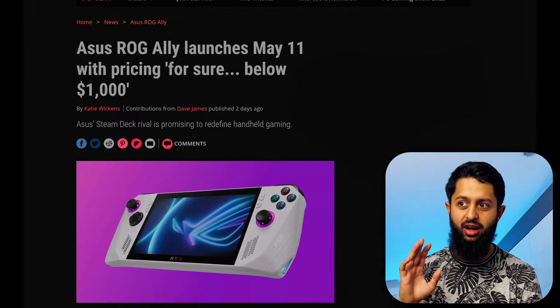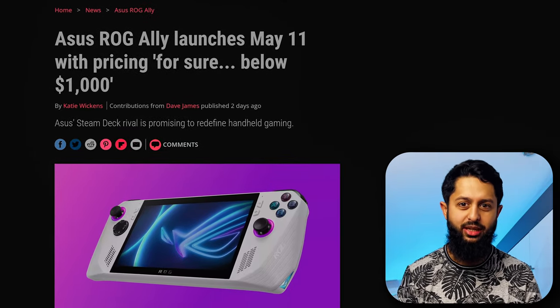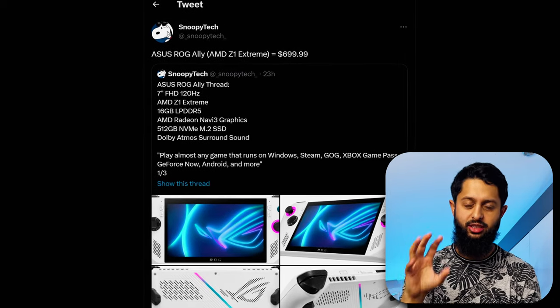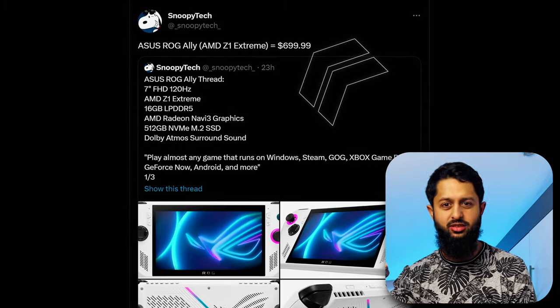If you take a look at the specs, this thing really does blow the Steam Deck out of the water. The price is the main concern — Asus is aiming for under $1,000. There are two SKUs, and current leaks suggest the higher tier SKU is going to be around $600 to $700, which means the entry-level SKU is probably aiming for around $500 to $600. Which is pretty competitive.